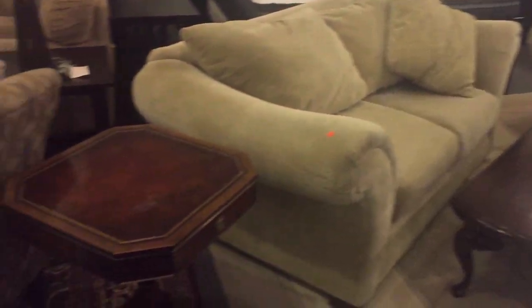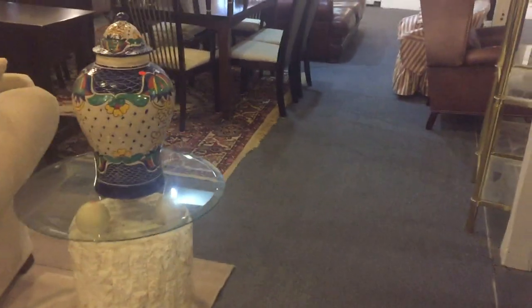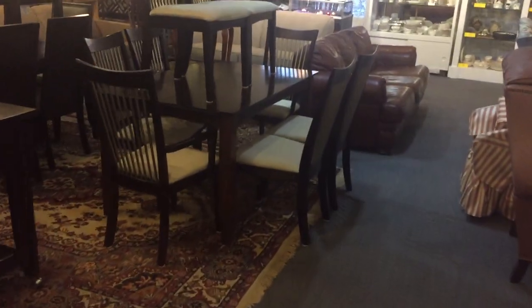Look at that beautiful sofa set right there, and of course there's a nice matching rug. Nice table and chairs, a nice dinette set. Modern model home furniture, and here's another set with a nice buffet back there.